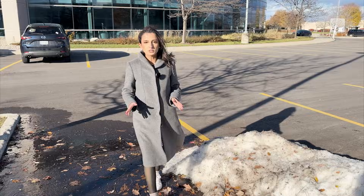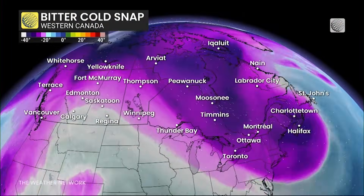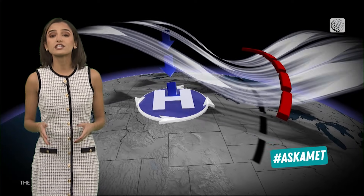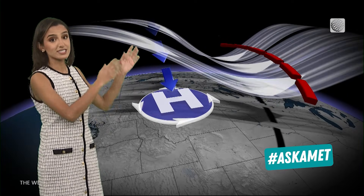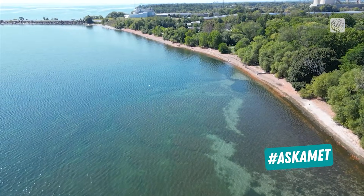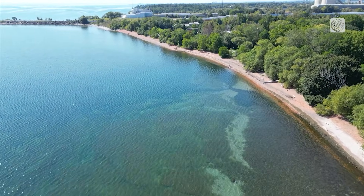In the winter, deep troughs can bring bitterly cold temperatures and episodes of snow and ice. With a ridge, the convergence forces air to sink down. That is what leads to the air warming up and drying out, leading to calm, clear conditions.